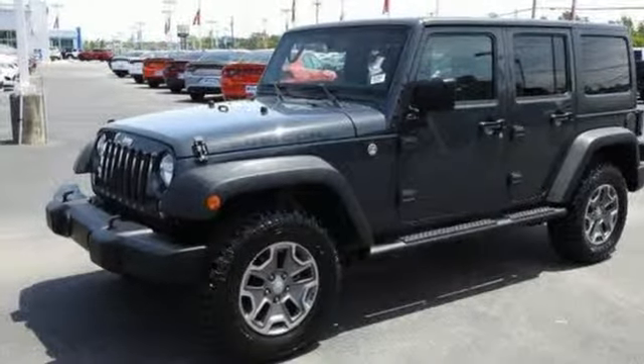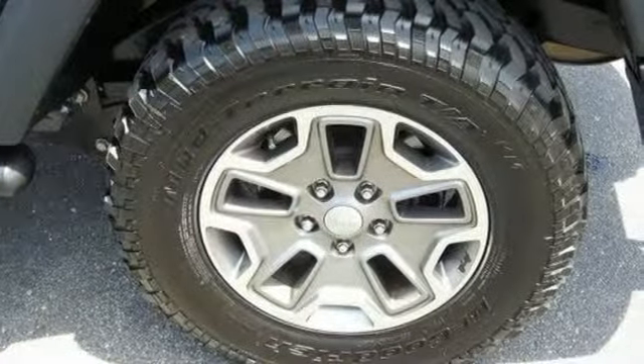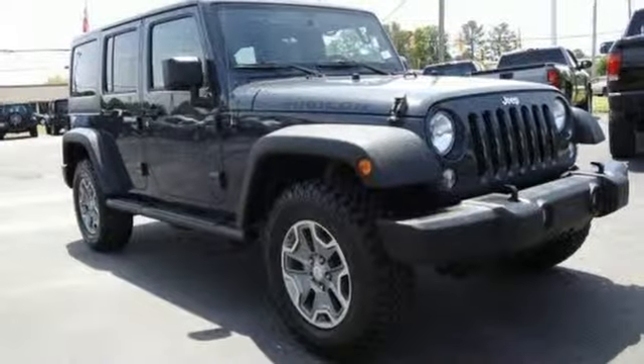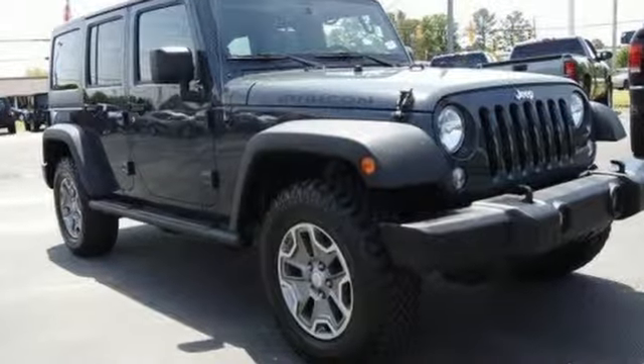Car and Driver calls it frill-free ruggedness for those who want it. Everywhere you want to go, anything you want to do, Jeep takes you there. You need to drive it to believe it. See it for yourself today.